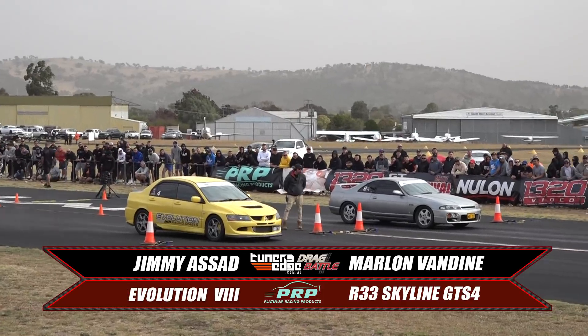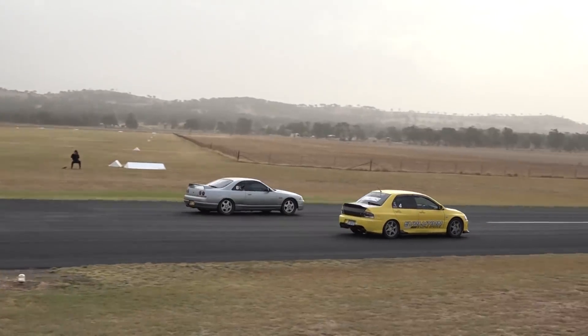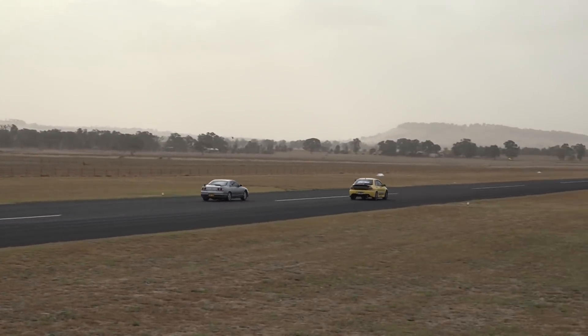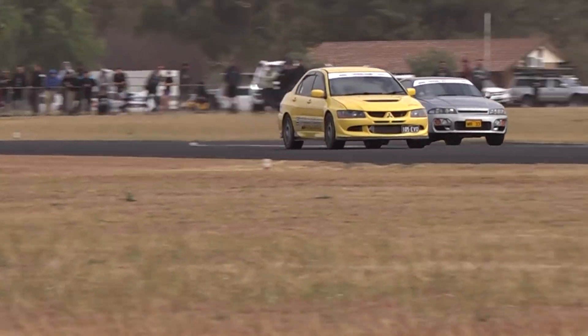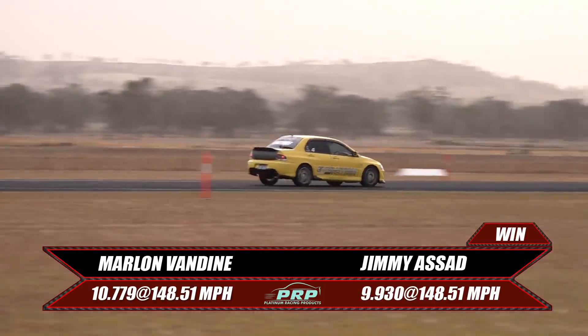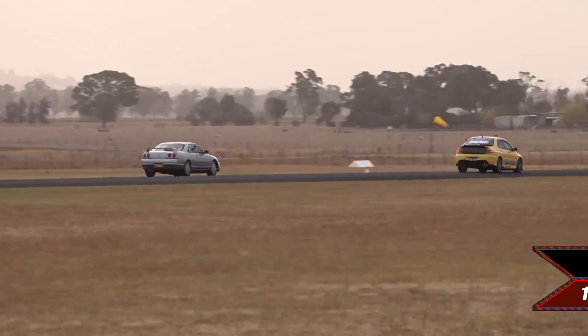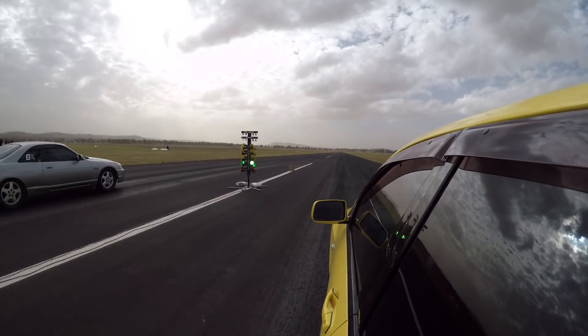Now it is the quickest Evo at the event up against the quickest Mouth at the event. Marlon gets the jump with a great reaction time. It seems to have some wheel spin and bogs down a little bit. The Evo is able to walk around him in the top end. Jimmy takes the win with another 9-second pass. They've both got the mile an hour, but Marlon is simply unable to use it. Let's take a look at the replay.